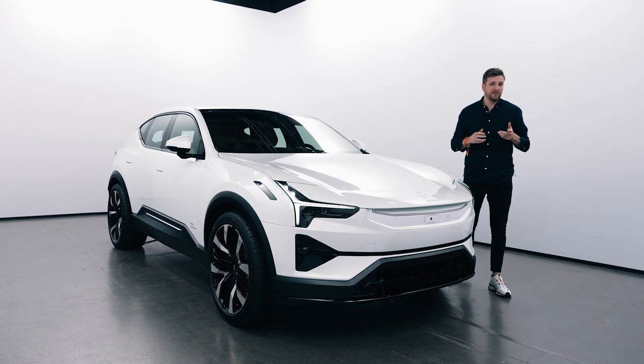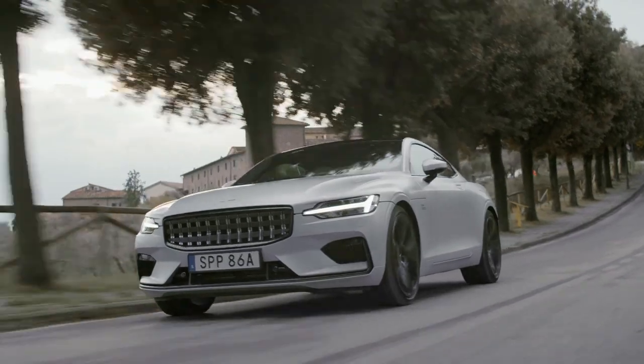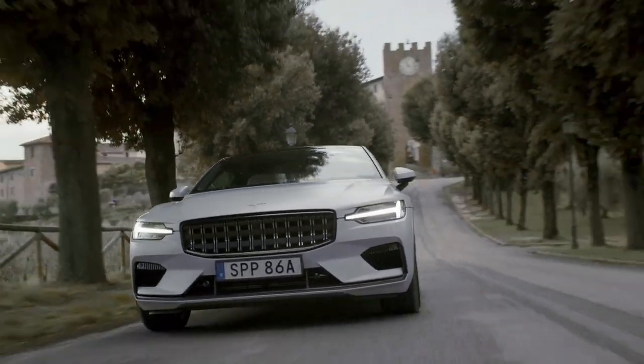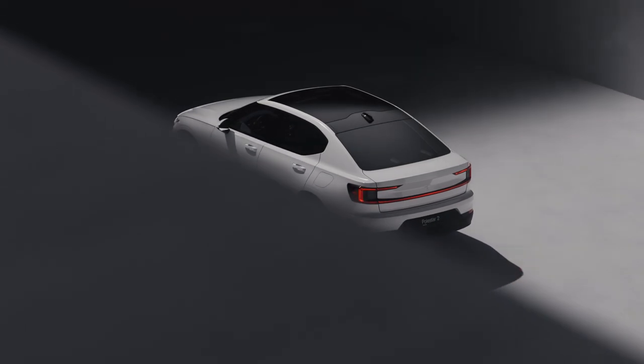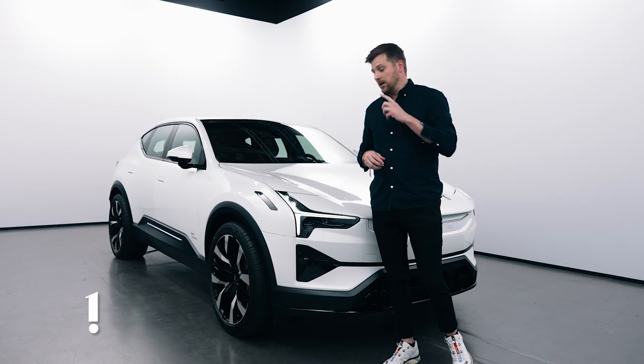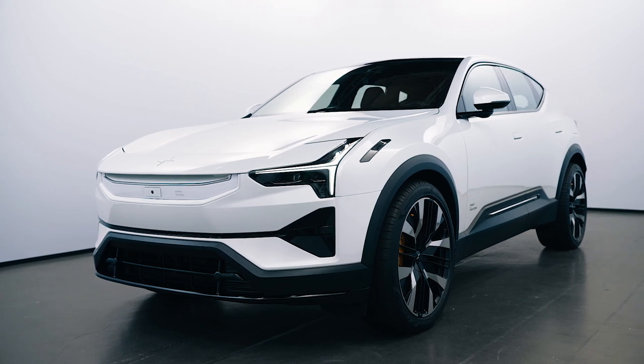The Polestar 1 was an important vehicle in its own right. Even though it was a six-figure limited production sports car, it helped introduce us to the brand. Now the Polestar 2 obviously is way more important as a mass-market, more affordable electric sedan, but this car right here, the Polestar 3, could actually be the number one in terms of overall appeal.